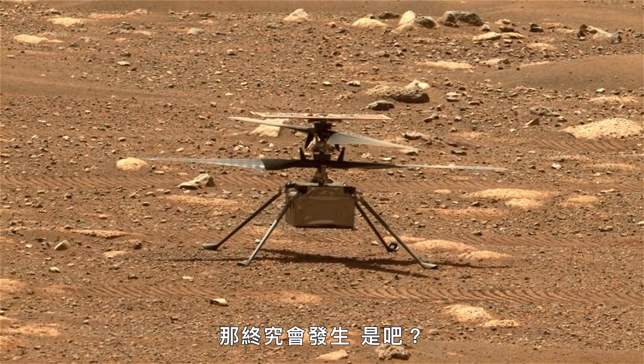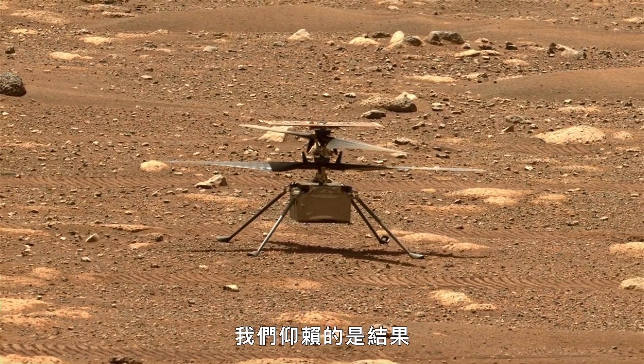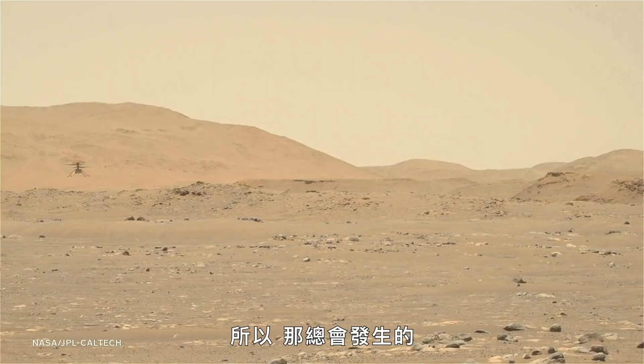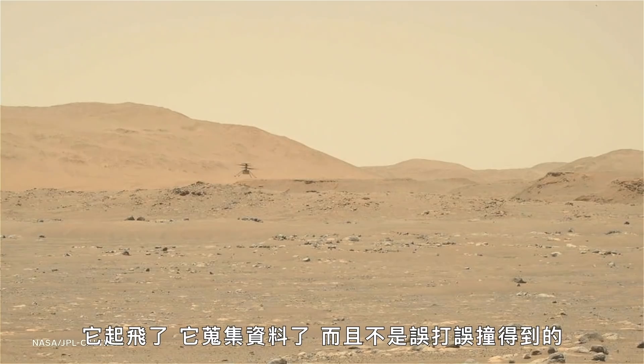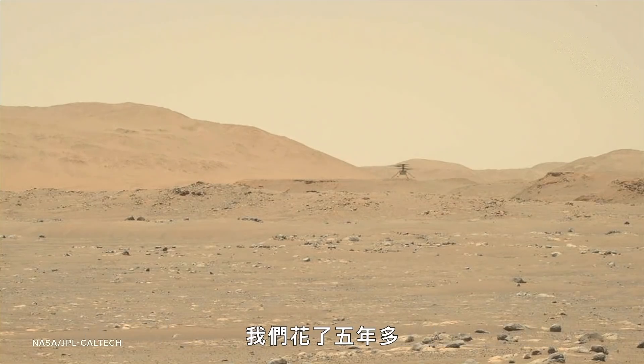Eventually parts will fail — it's going to happen. We are using COTS parts. We are not as reliable as the rover or a class A mission designed to survive months and months. So it's going to happen, and we're ready for it. We'll look back to these three points: we've flown, we got the data down, and it's not a fluke. We did it five-plus flights, however many we're lucky enough to do in the operational demo. It's been a dream come true, and we're just trying to continue that as long as we can.